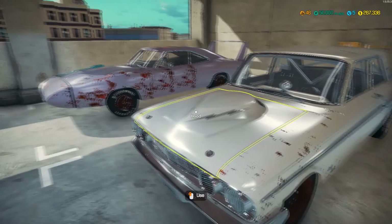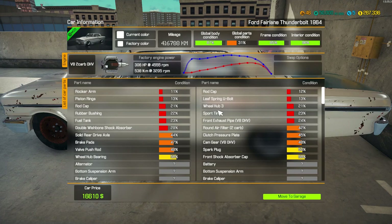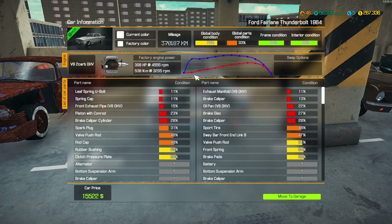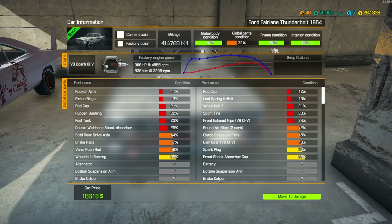I bought another Ford right here - a '64 Fairlane, $16,000. This one's in better condition out of the two, I think. Both are about the same condition-wise.